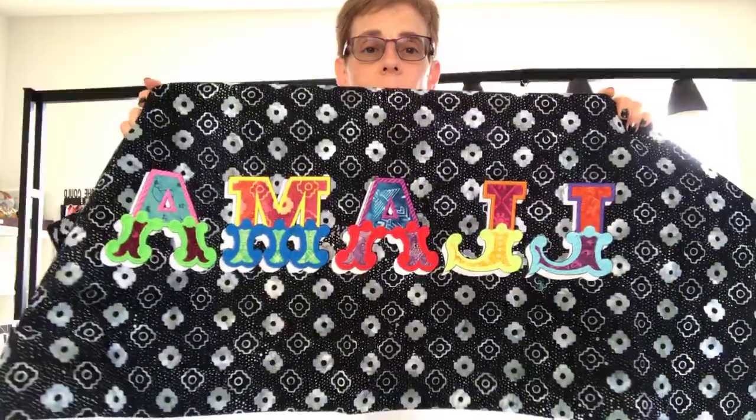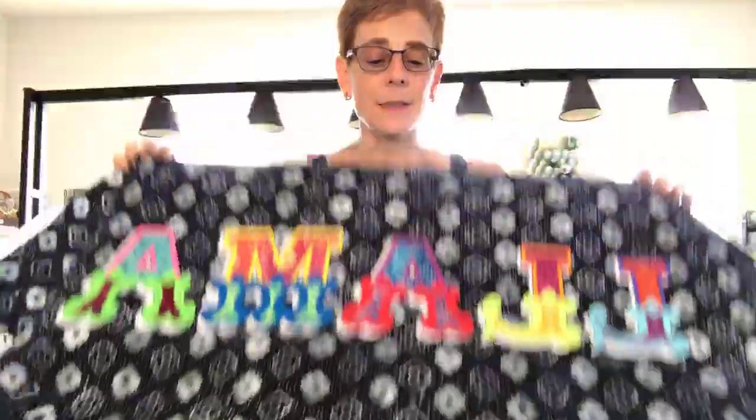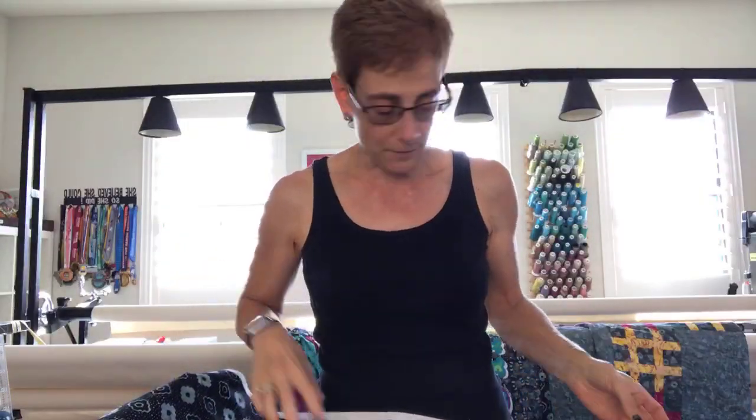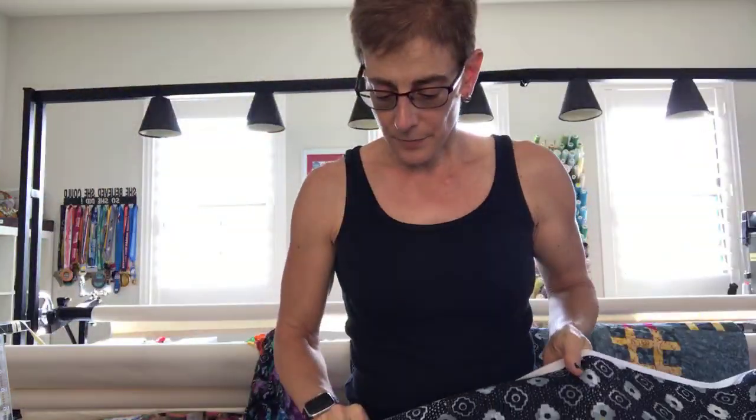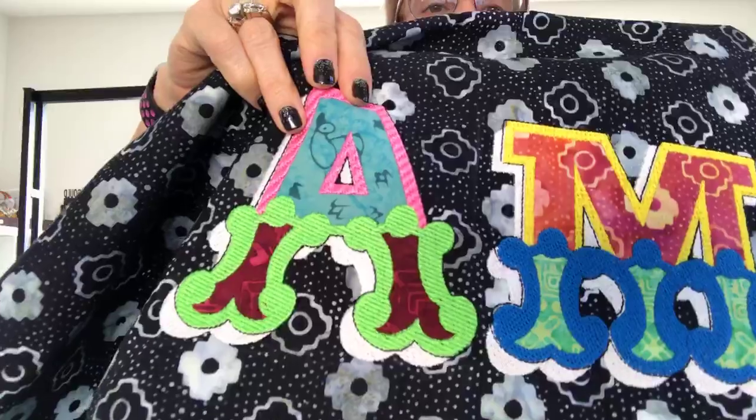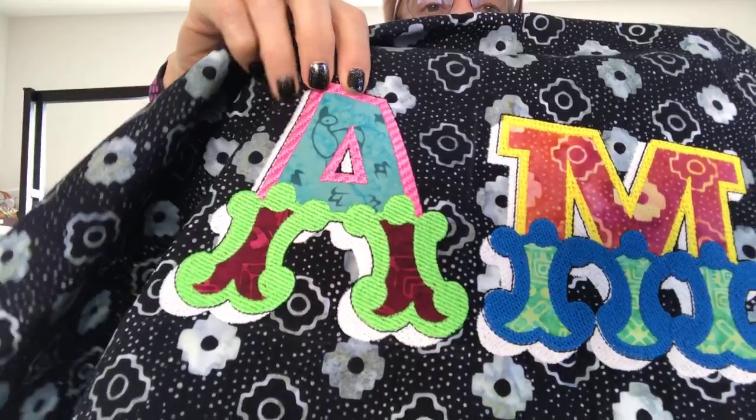So if you're wondering why I'm doing llamas — the collection is called Ancient Etchings, and several of the fabrics have little llamas. See the orange one? It has llamas on it. Llamas are pretty indigenous to Peru, so that's why I included some llamas in the fabric line.